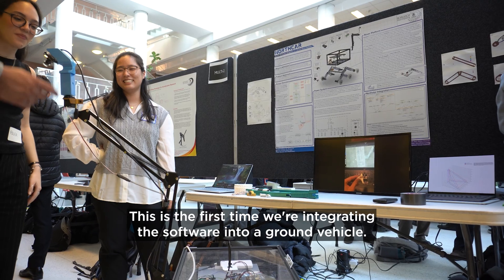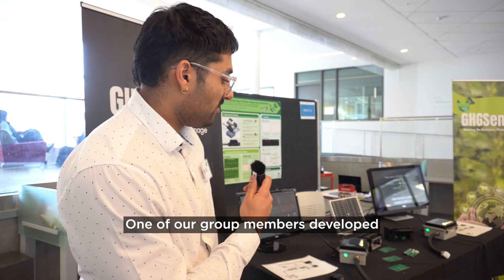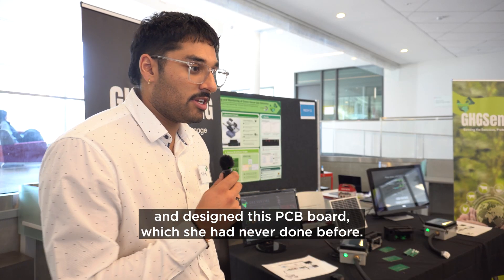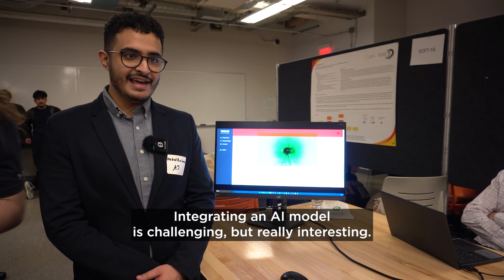This is the first time we're integrating the software into a ground vehicle. Most of us are first-time woodworkers. One of our group members developed and designed this PCB board, which she had never done before. It's kind of the new age that's happening nowadays — integrating an AI model.